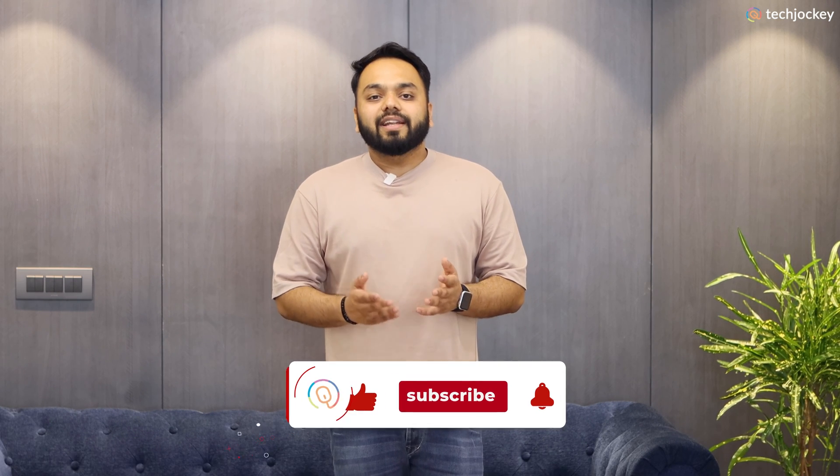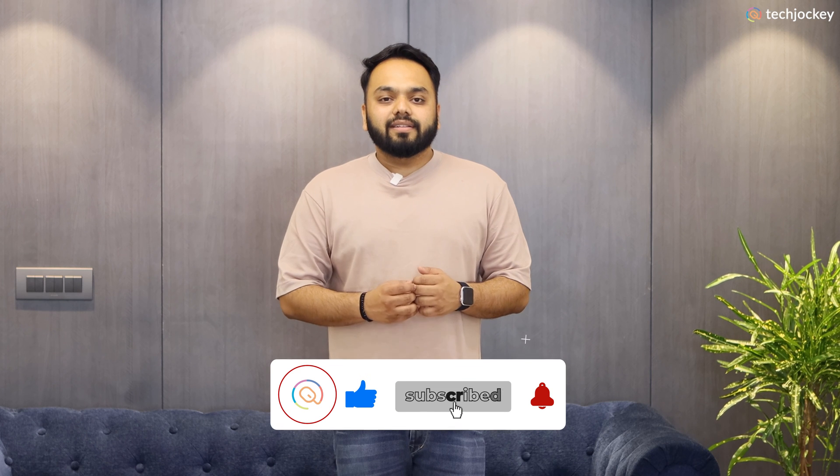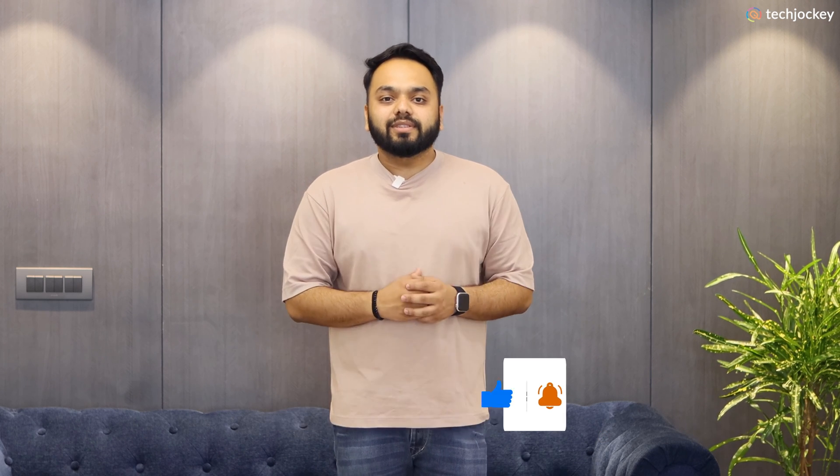Office automation tools enhance your productivity and increase operational efficiency by automating tasks like expenses, payroll, project management, and more, which ultimately saves time and reduces costs. If you liked this video, do not forget to like, comment, share, and subscribe to our social media channels. Hit the bell icon to get notified of our new uploads.